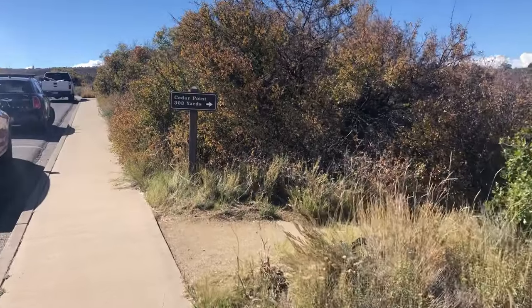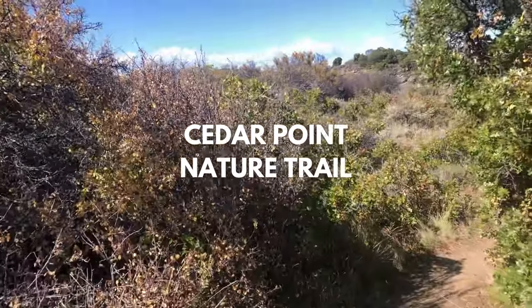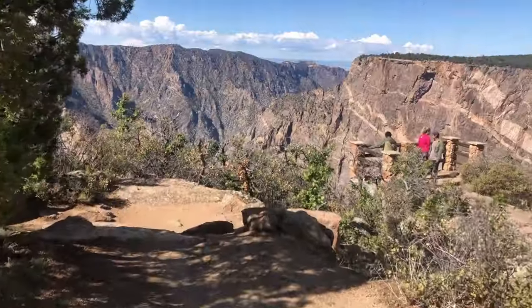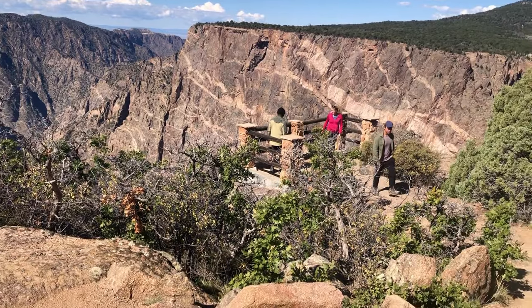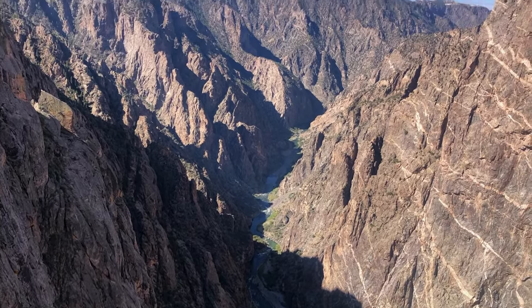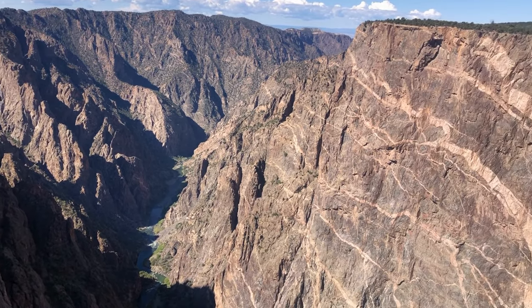Cedar Point Nature Trail. Located on the south rim right after the Painted Wall Overlook is the Cedar Point Nature Trail. This short hike only takes about 10 minutes to complete, but it's consistently rated as one of the best places to see the Gunnison River and the famous Painted Wall. The short trail is dog-friendly and popular for viewing birds and other wildlife. We highly recommend it for families with kids because it's short and easy to walk.